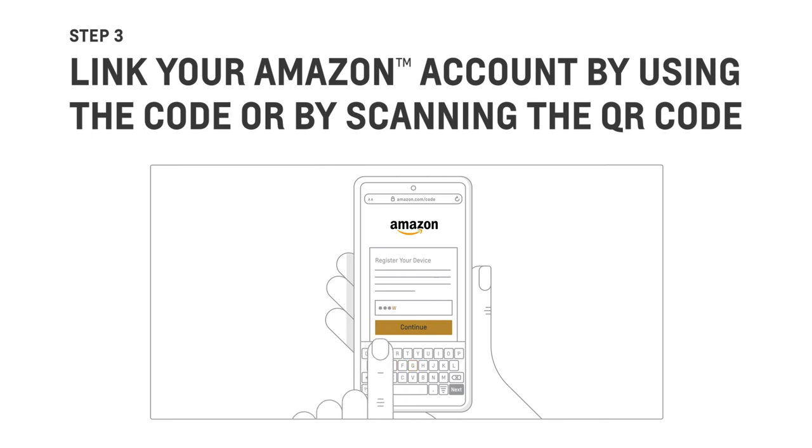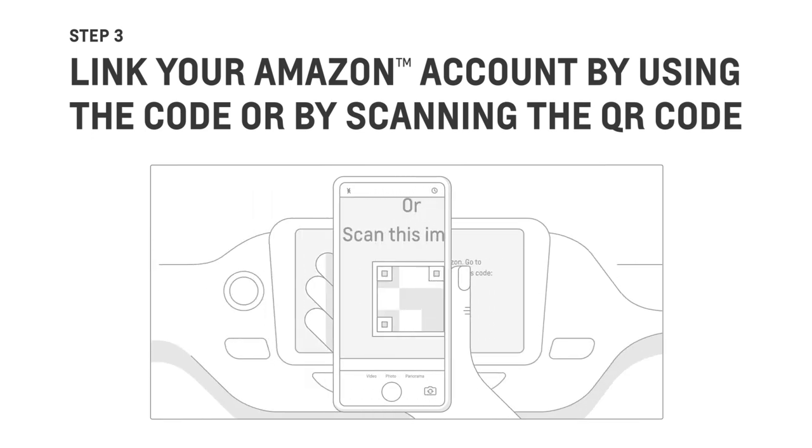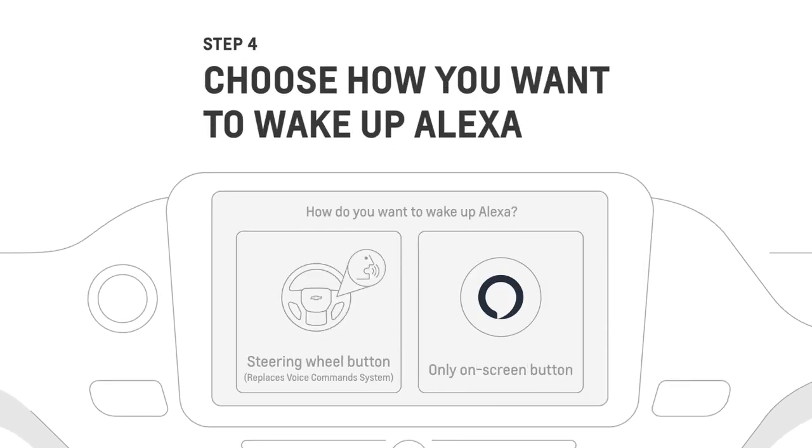Then, link your Amazon account by entering the code at Amazon.com/code, or by scanning the QR code. Once you're signed in, you can choose whether you want to wake up Alexa by pressing the push-to-talk button on the steering wheel, or by tapping the on-screen button.